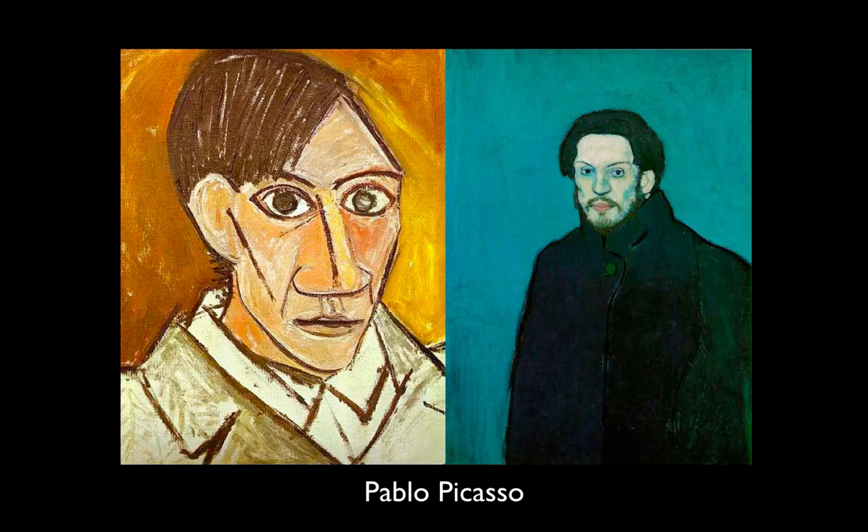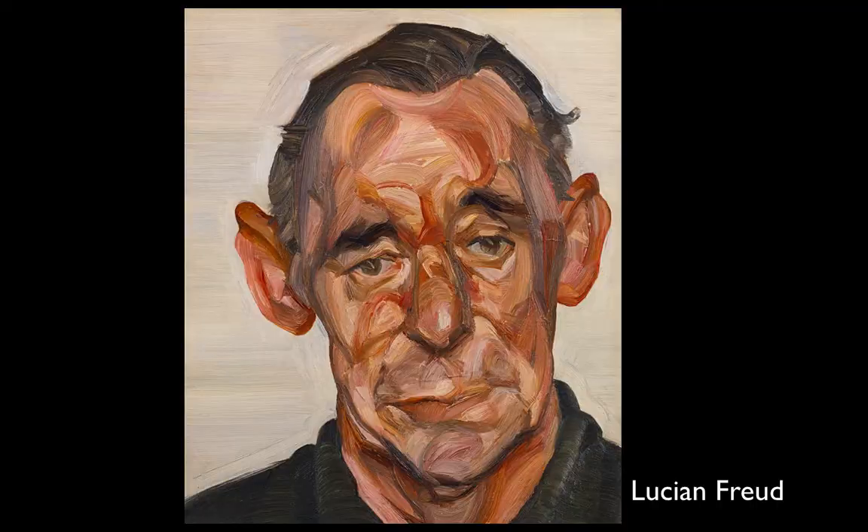Here's Pablo Picasso at two different times in his life. On the right is during his blue period, when he was feeling dismal and sad and everything is in cool shades of blue. On the left he's coming out of that period — the colors are warming up and he's getting interested in abstraction and African masks, so his features are getting more exaggerated. The two portraits tell us where he was when he made each painting.